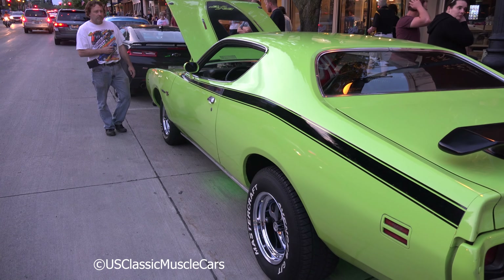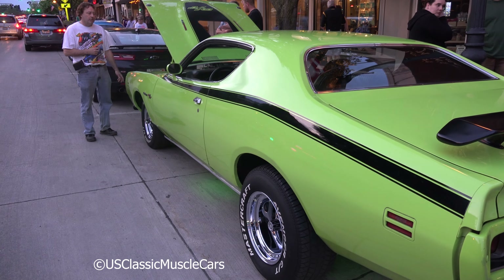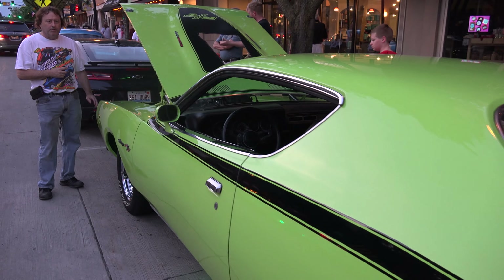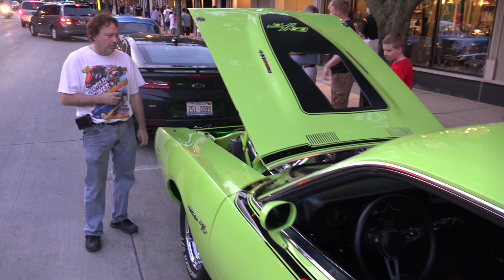Hi, my name is Tim. This is my 1971 Dodge Charger. I've had the car for about 11 years and I completely redid the car 11 years ago.